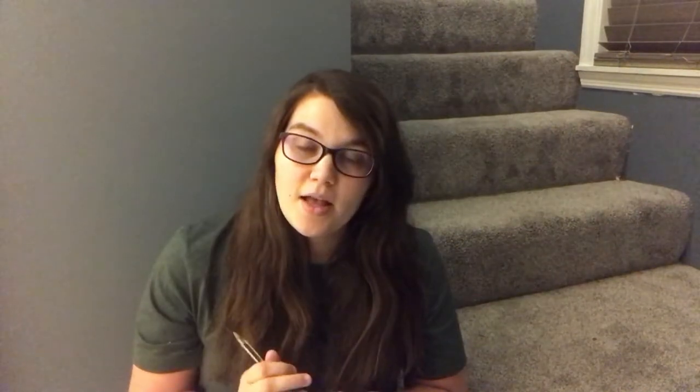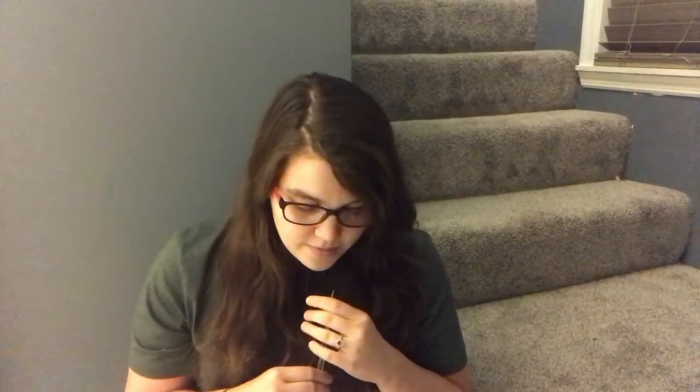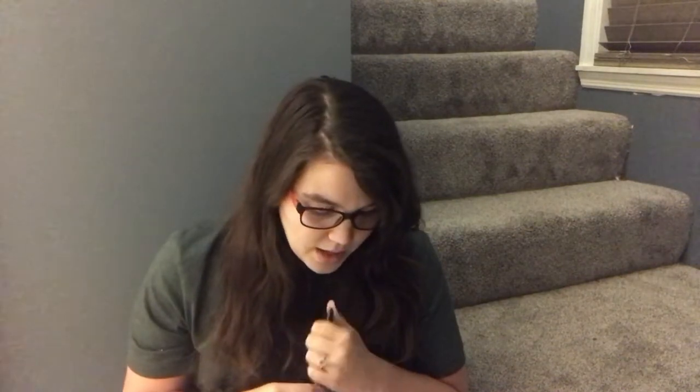Next was an eBay sale — a new-with-tags Lauren Ralph Lauren quilted barn coat in a size extra large. It took forever to sell; it's a really nice coat but my pictures were pretty terrible since I was just learning to use my ring light. Someone offered me $30 plus shipping. I didn't have enough shipping listed because I'd listed it way back when I started eBay. I made a profit of $24.38 — I was just glad to see it go. I'd had it listed for like $70, but $30 was fine with me.